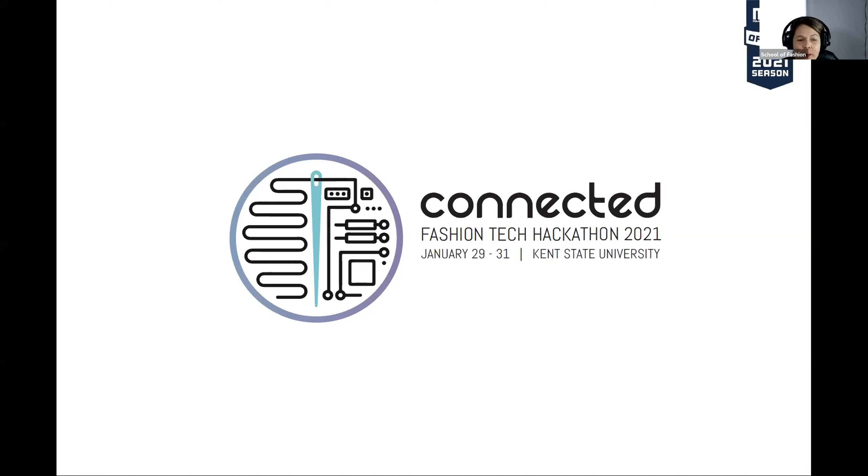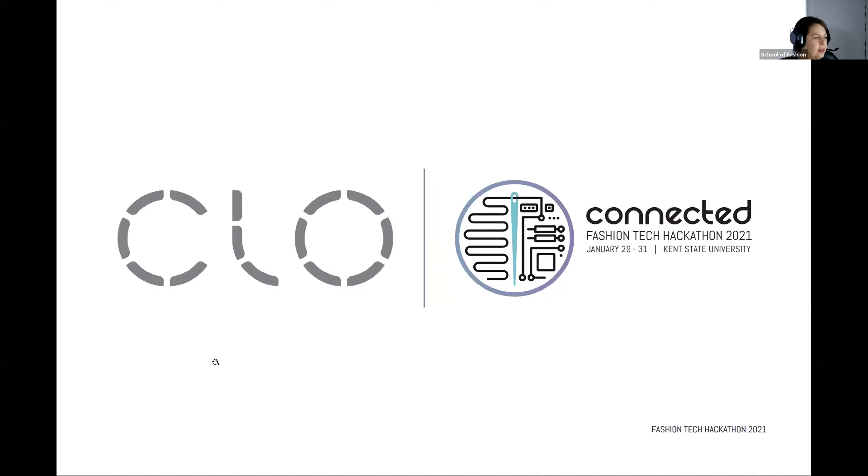Welcome to our pre-hack workshop. This is brought to you by the Fashion Tech Hackathon 2021. It's next weekend already, which is a little bit frightening that it's come at us so quickly. We provide this event this year via virtual means — it's going to be online. And we thought, what better person to partner with? There's a little bit about the event.